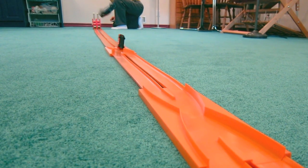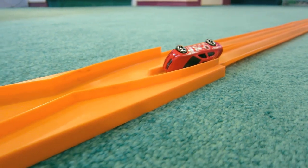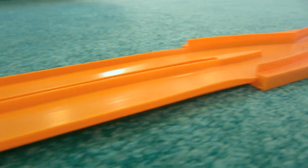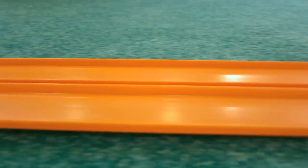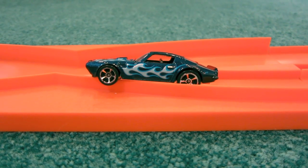Wow, there's some big air! There's one drag strip rule for collisions: whichever car ends up closest to the finish gate wins. And so, the Firebird advances.